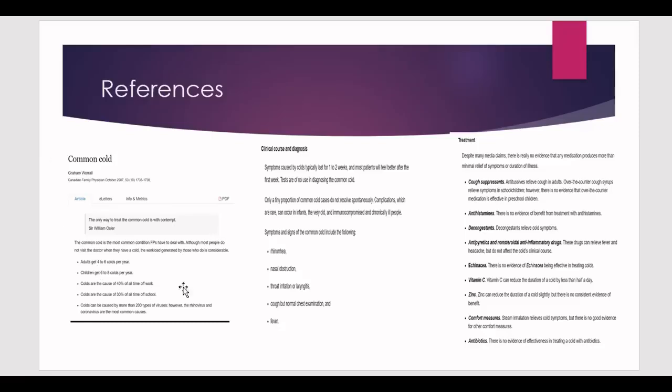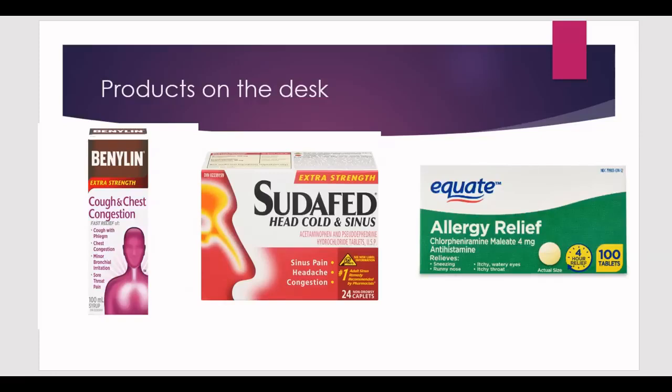Now start looking at the references, and as I keep saying, don't spend more than two minutes on them. You'll find references about the common cold — confirming the diagnosis — covering symptoms, diagnosis, and treatment choices. The treatment options listed include: cough suppressants, antihistamines, and decongestants. Reading quickly, antihistamines have no proven evidence of benefit, so that immediately rules them out. Decongestants relieve cold symptoms; cough suppressants address cough; antipyretics and NSAIDs address fever and headache; and zinc and vitamin C are also mentioned.